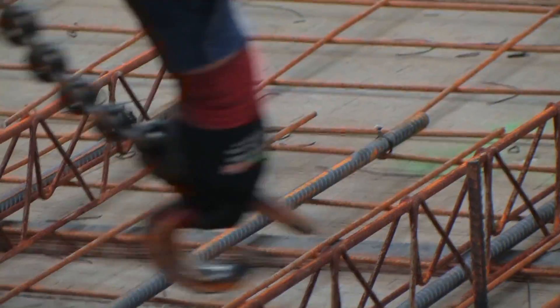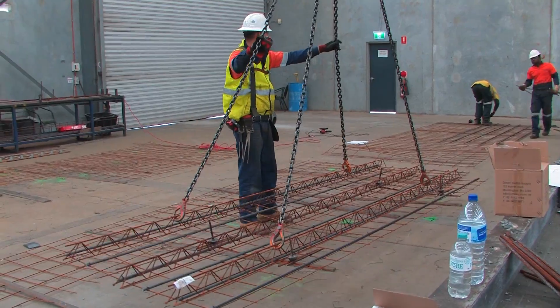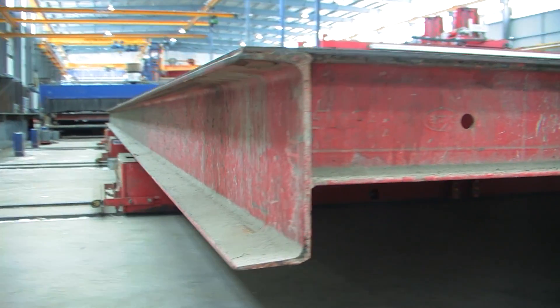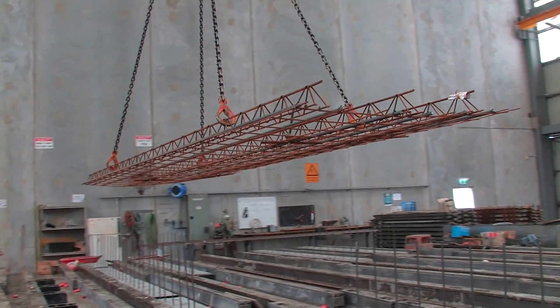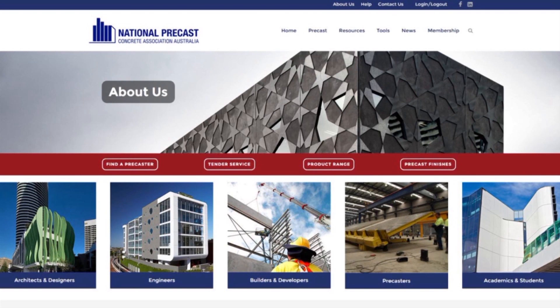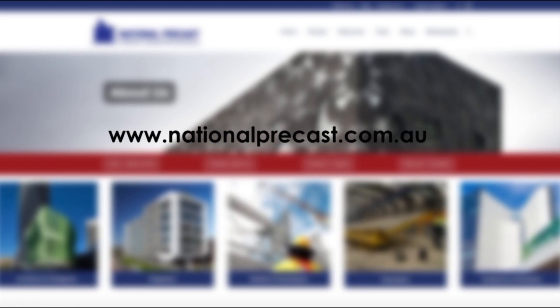Precast flooring can be produced in large batches very quickly. We can make between 500 to 700 square metres a day easily — 24 to 30 elements quite easily for our factory, and that's on one shift. If needed, we could run multiple shifts or a morning-afternoon shift, or run weekends — so we can seriously pump out some volume. For more information about solid reinforced precast floor panels or for a list of precast flooring manufacturers, go to www.nationalprecast.com.au.